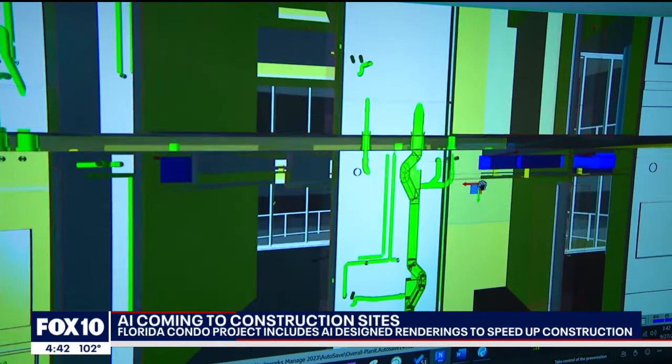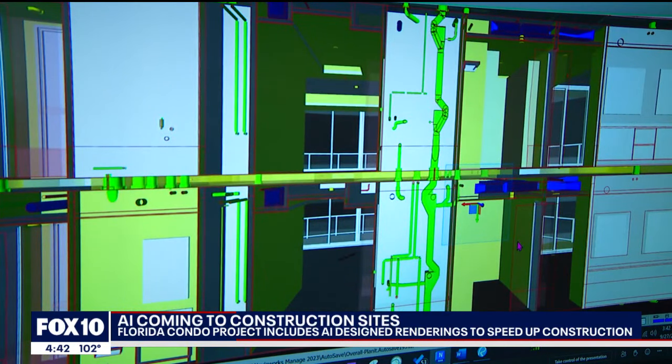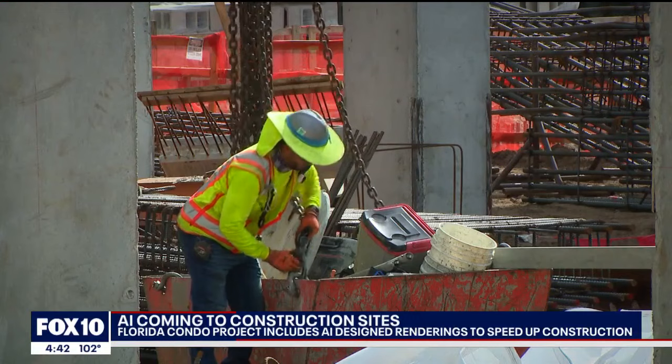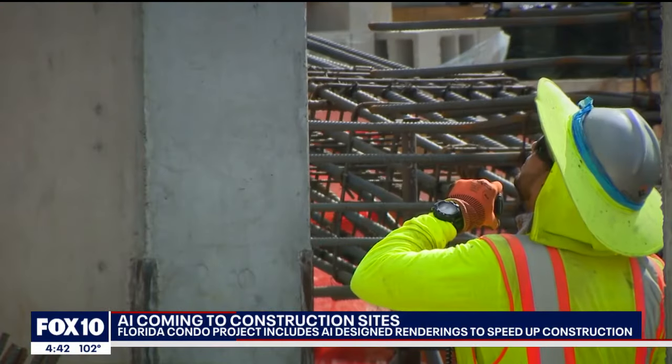We just see better coordinated drawings that are going to be produced faster. You'll see less issues with permitting in the city, which will overall get projects in the ground quicker and built quicker. The AI will also make suggestions for how they can fix those problems. Doing this project this way also helps construction stay on time and keep up worker morale so they aren't doing work and then undoing it later.